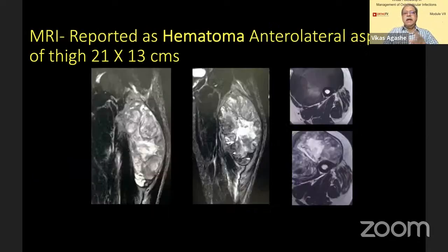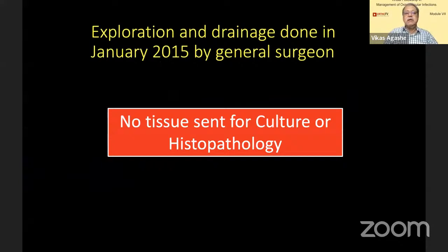Everything else is normal. MRI is reported as hematoma on the anterior lateral aspect of the thigh — a large one, almost 21 centimeters by 13 centimeters. The drainage is done by a general surgeon. No tissue was sent for culture and histopathology.